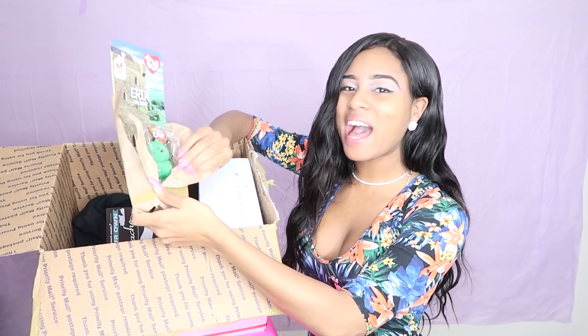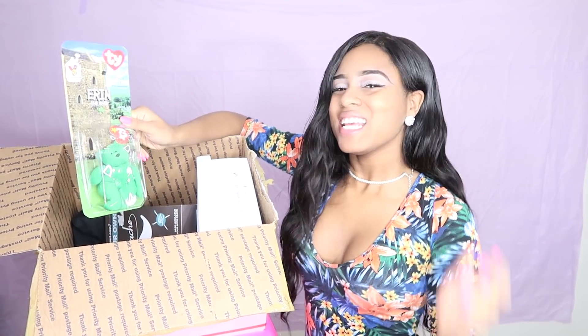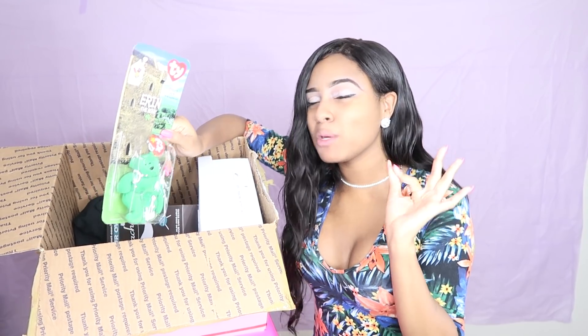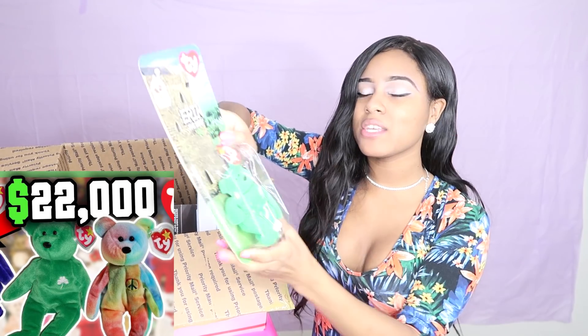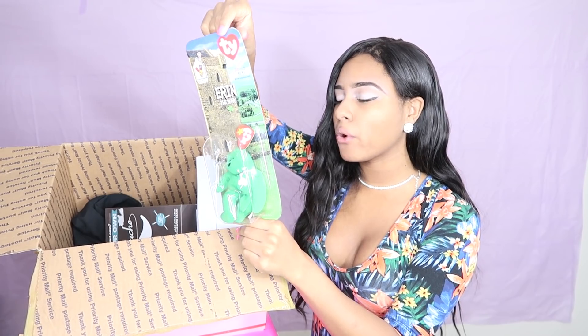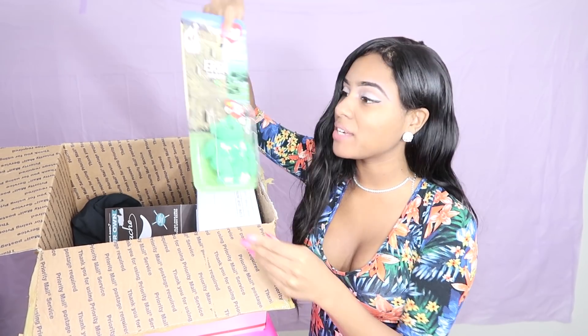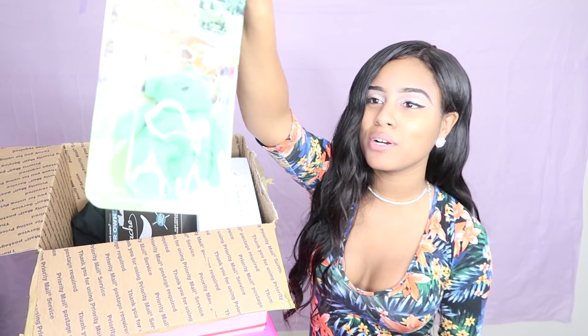Oh my goodness. So I see a freaking Beanie Bear. These Beanie Bears can actually be worth thousands or hundreds of dollars. So I don't know if this is a real one or if this is just some type of fake. It says this one was born in 1997. So I don't know if this is worth any money or not, but that is super adorable.